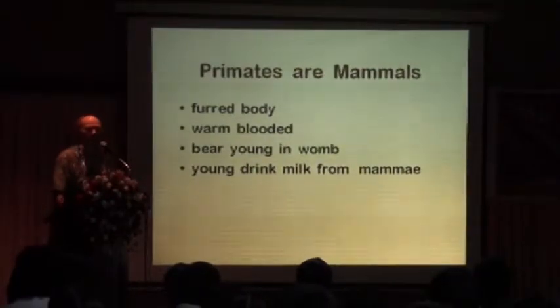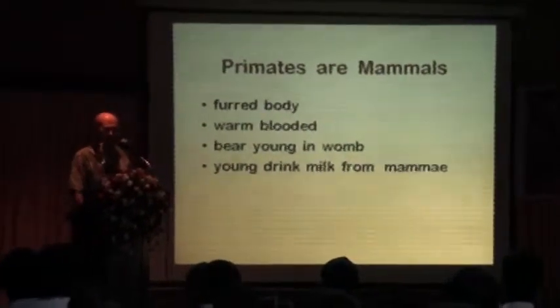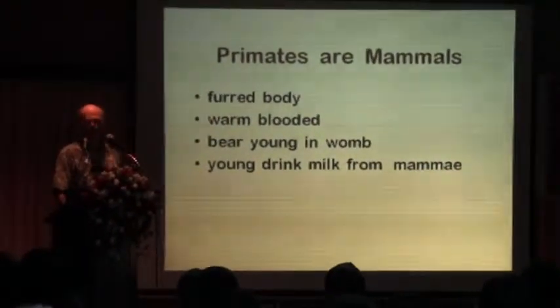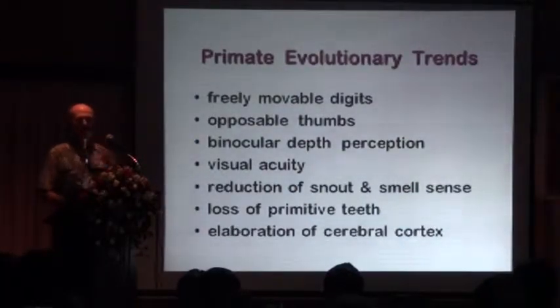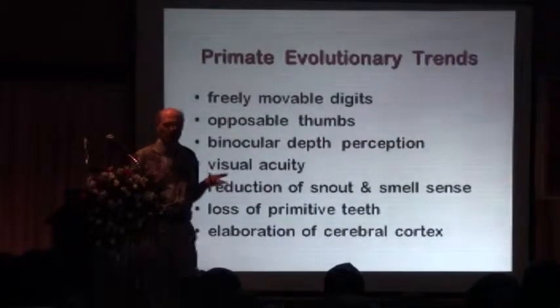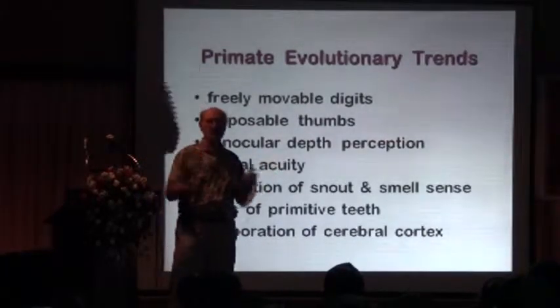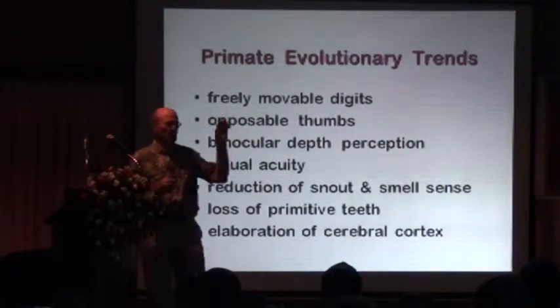Primates are mammals. Mammals have hair on their bodies, they're warm-blooded, they carry their young in the womb, and they drink milk from the mother. If you look at the evolutionary trends in primates — what makes a primate a primate — there isn't any one characteristic, but if you look at the evolution they have certain trends. They have really movable digits and a proportional thumb.